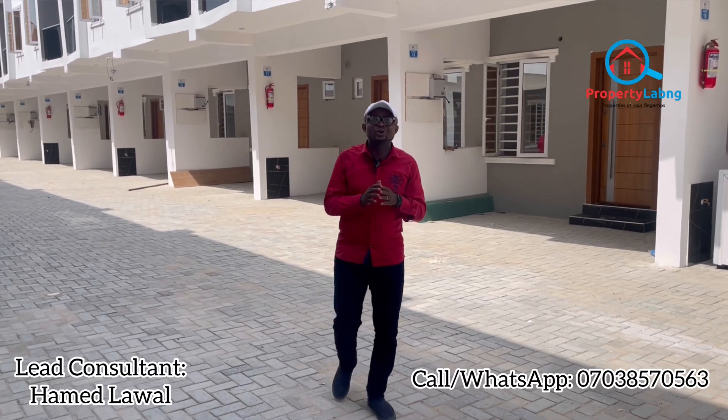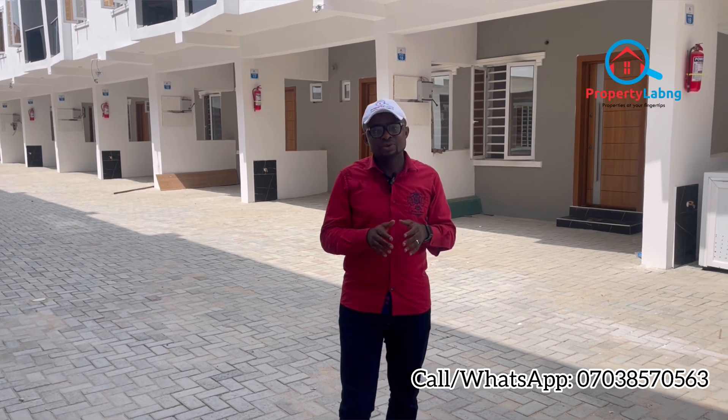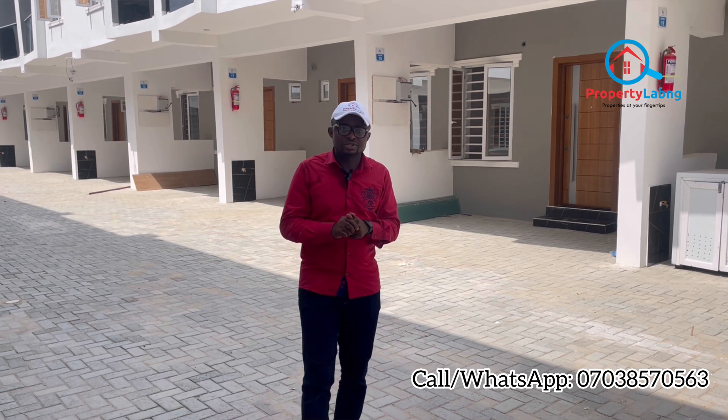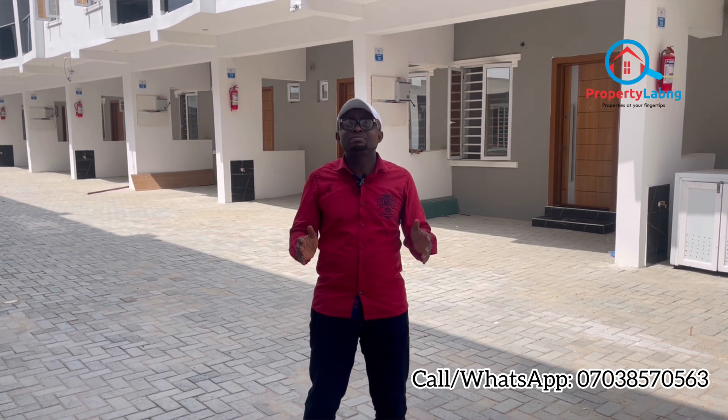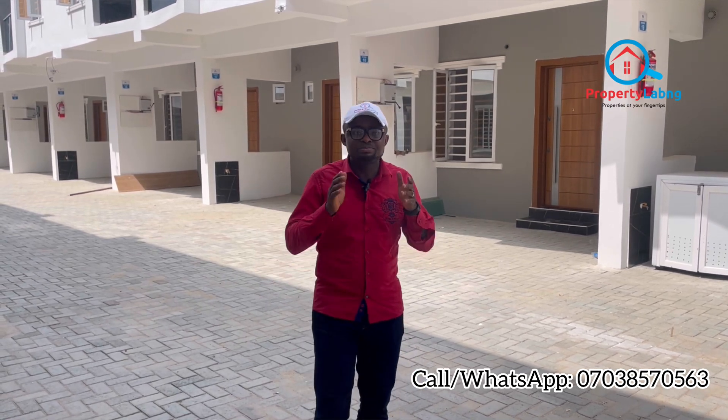Hi guys, it's another inspection o'clock here at Property Lab Nigeria. We are dedicated to give you the best real estate investment in Lagos, Nigeria. This is a luxurious three-bedroom terrace we have for you here in Ekota Lekki, Lagos. The last time we came around it was still at development stage, and now it is a well-done, fully finished job. Smart investors, this is the best time for you to key into this opportunity.